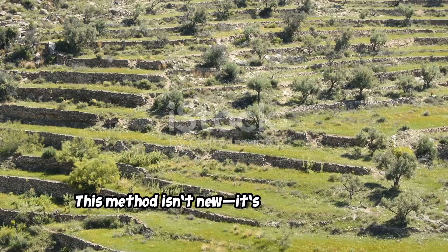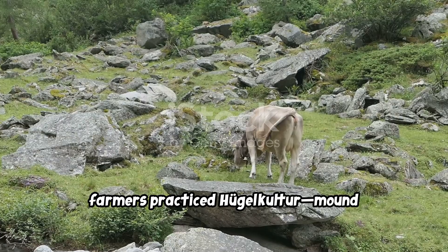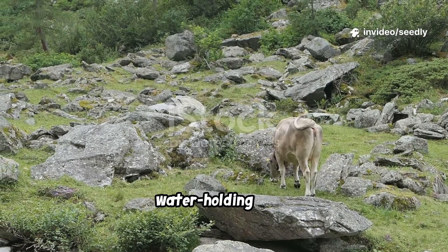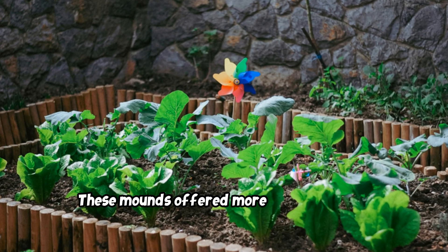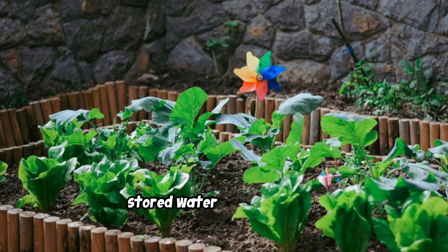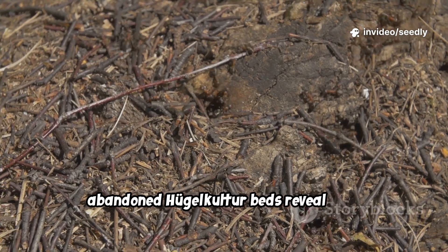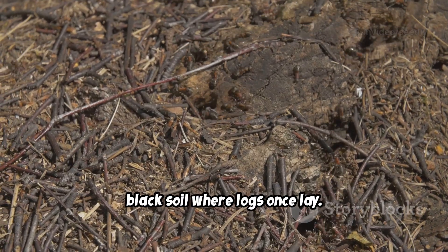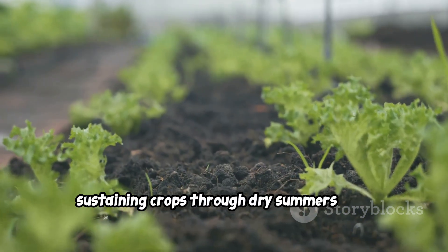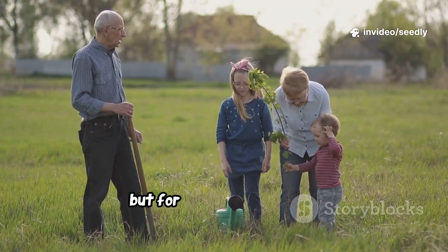This method isn't new. It's ancient wisdom, rediscovered. In the Alps, farmers practiced hugelkultur — mound culture — by burying wood to create fertile, water-holding beds. These mounds offered more growing space, captured warmth, and stored water and nutrients. Even decades later, abandoned hugelkultur beds reveal rich, black soil where logs once lay. These gardens were built to last, sustaining crops through dry summers with little irrigation. The farmers weren't just planting for themselves, but for future generations.